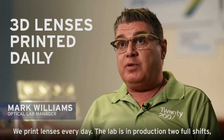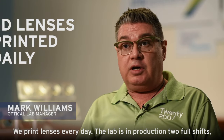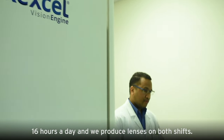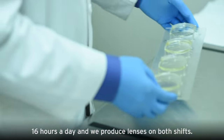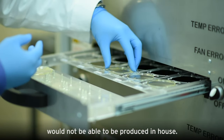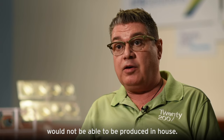We print lenses every day. The lab is in production two full shifts, 16 hours a day, and we produce lenses on both shifts. We're able to produce lenses that otherwise would not be able to be produced in-house.